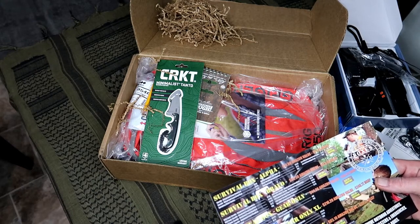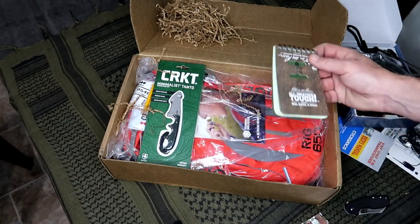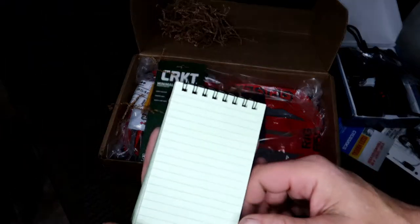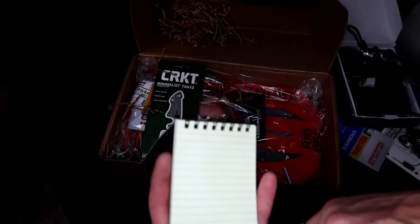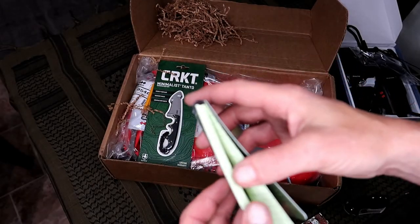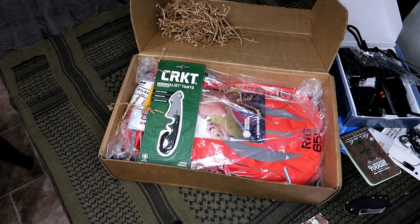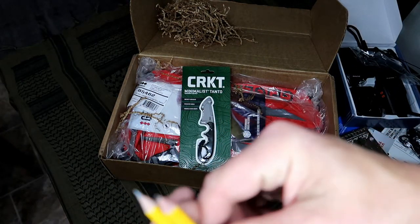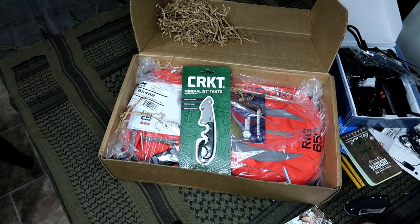Next up we got the Write in the Rain survival notebook for $6.14. I'm not a big fan of these because really if it's raining out I'm not writing in anything, but it's got a little grid on here, lines, and you could draw some maps. If you like them, hey, that's you. Next up we got the mini pack pencils and they're free — we got golf pencils, a couple pencils. Not much to be said about that.